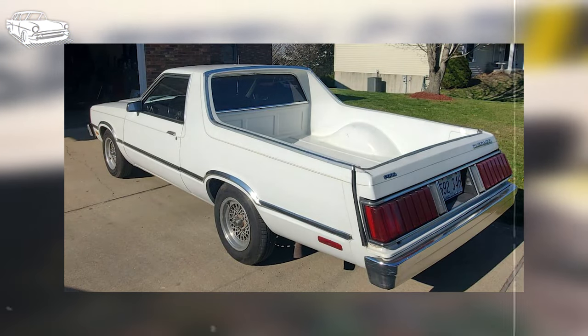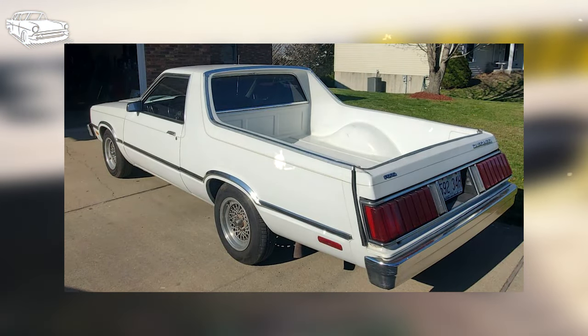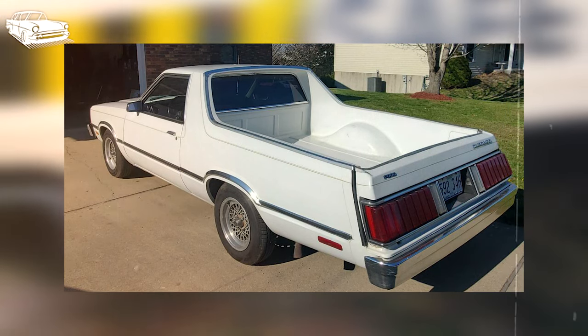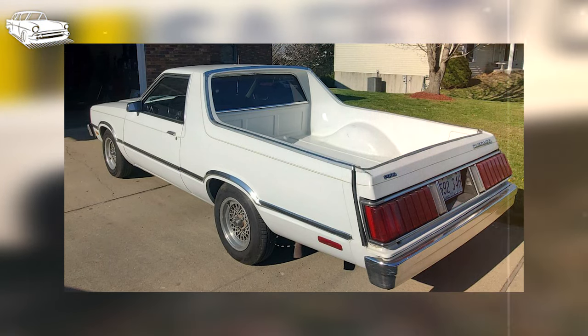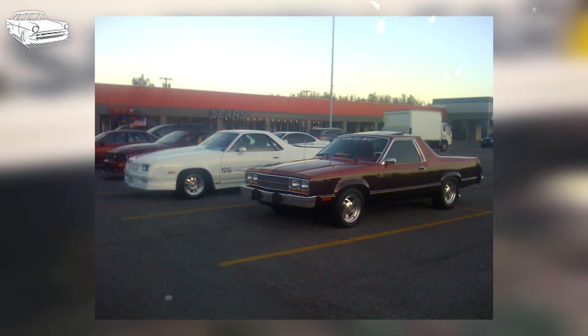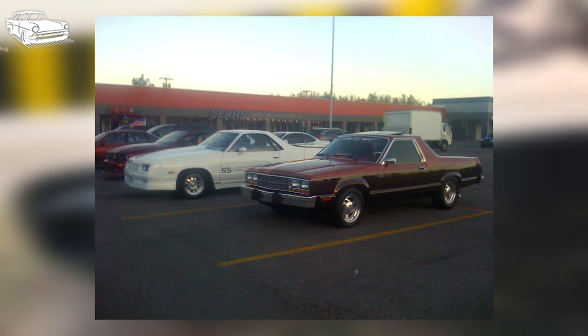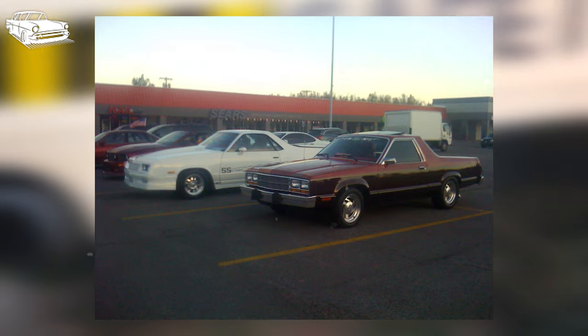Determining the exact production numbers of the Durango is challenging, as neither company maintained detailed records. Estimates suggest that anywhere from around 200 to 350 units were produced, highlighting its rarity. Consequently, the Durango stands as one of the scarcest Ford pickups, with only a handful of these treasures still in existence today.